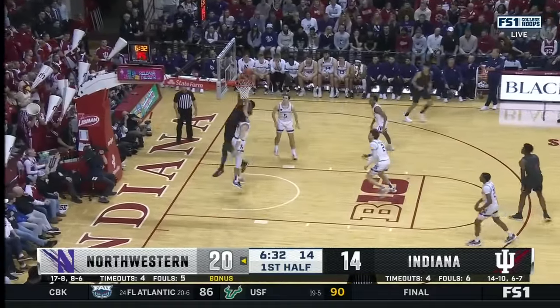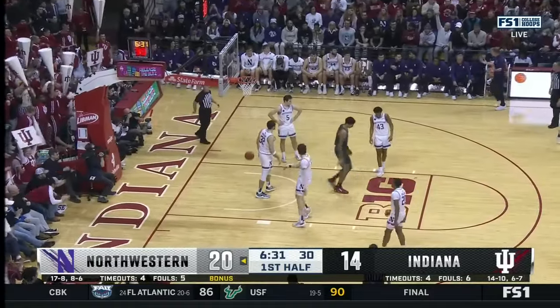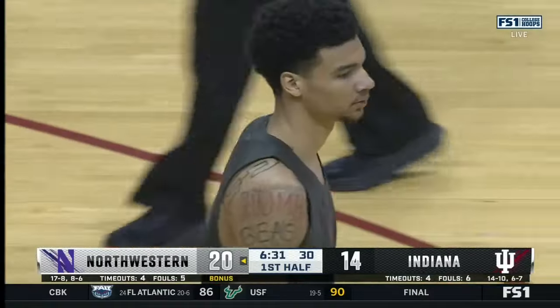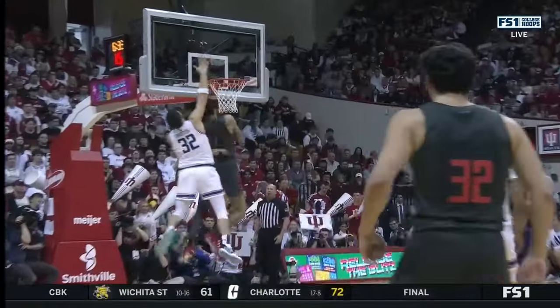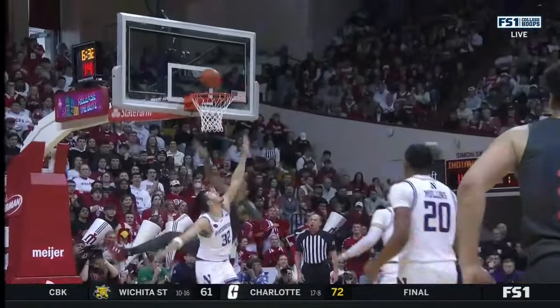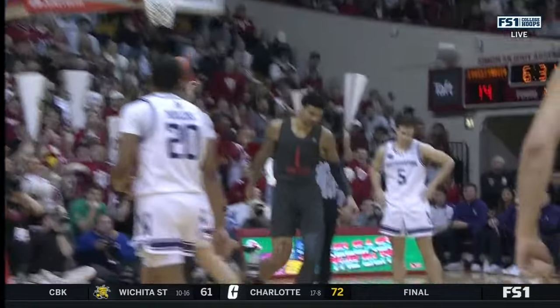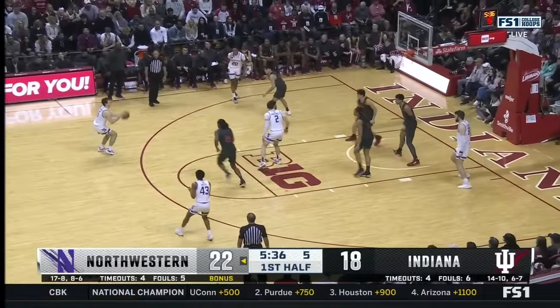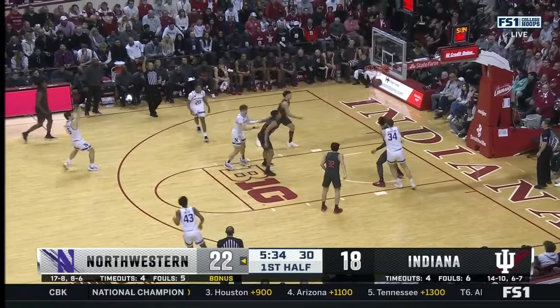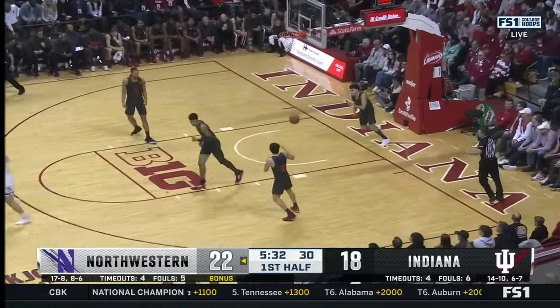Walker up top — he collected it, put it up and in, and the foul. I love that play there because now there's a little ball reversal with your opposite big flashing high. Nicholson flies in there to grab it. Shot clock did not reset, and it all works out as Langborn buries the triple.